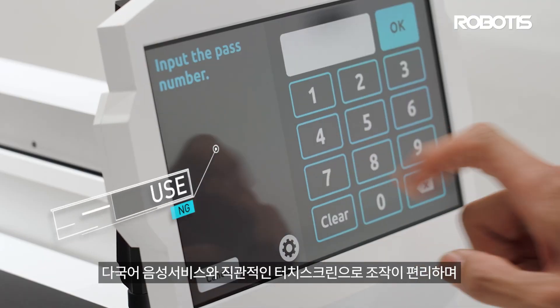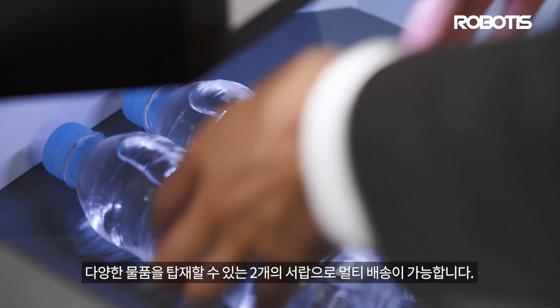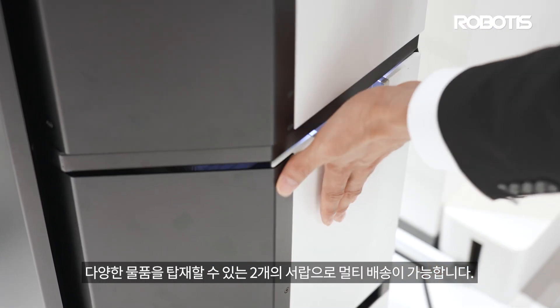It is convenient to operate with the multilingual voice services and the intuitive touch screen, and multi-delivery is made possible with the two drawers that can load various items at the same time.